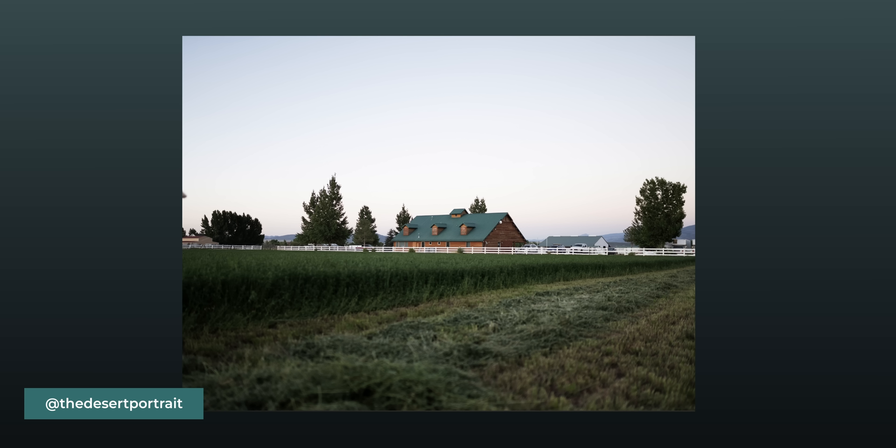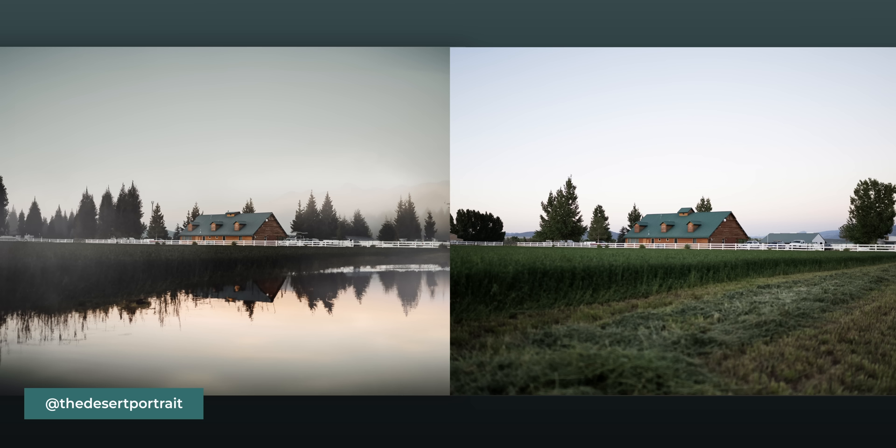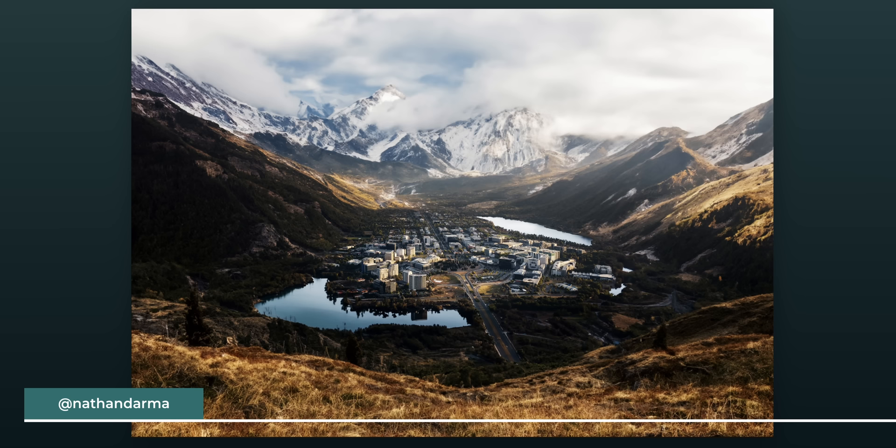All of these were submitted on Vero using the hashtag Peter McKinnon Challenge. The first one is from The Desert Portrait. I'm going to say that house is fake, maybe the fence and the hydrofoil too. The water was fake — I thought everything else was fake. I am zero for one. I thought for sure that barn was not real. The reflection of the trees — all the trees are different. Great job.